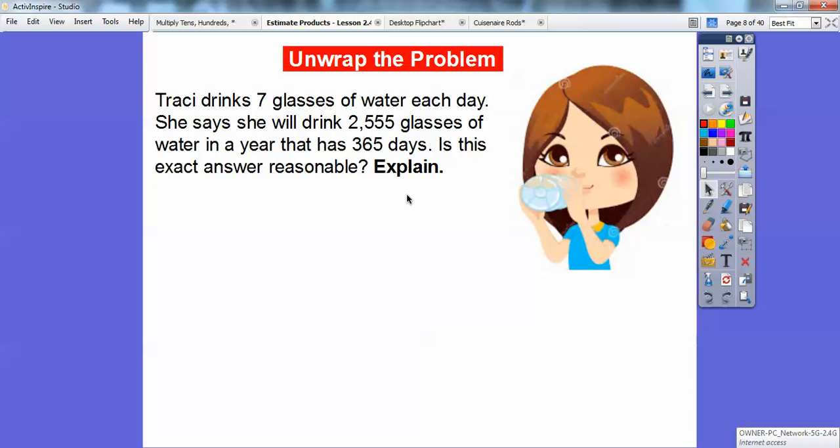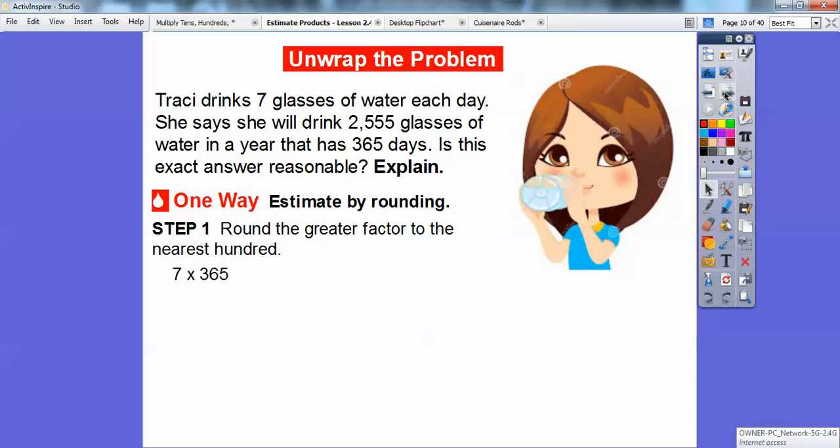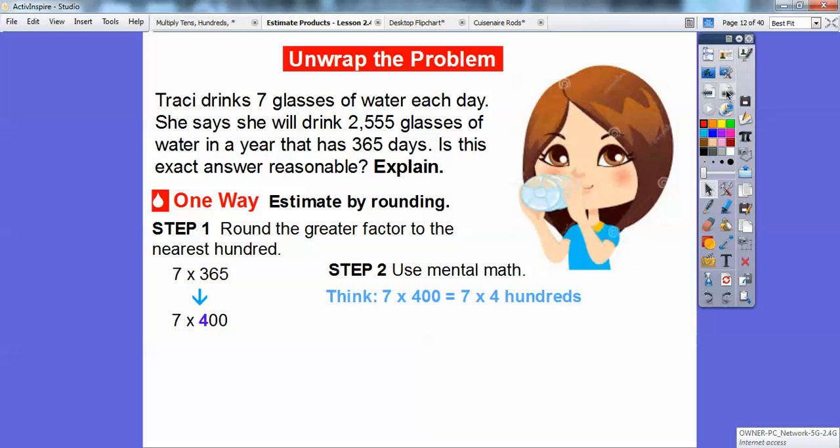Tracy drinks seven glasses of water each day. She says she will drink 2,555 glasses of water in a year that has 365 days. Is this exact answer reasonable? We're going to see if 7 times 365 equals 2,555. First, round 365 to the nearest hundred — it rounds to 400. Then multiply 7 times 4, which is 28, so 7 times 400 is 2,800.